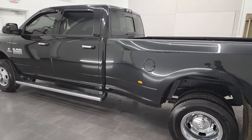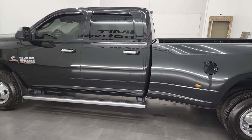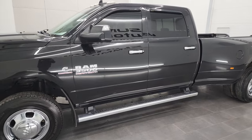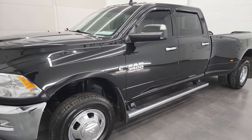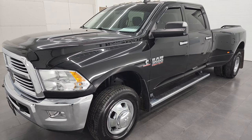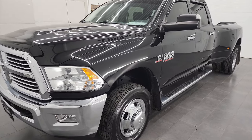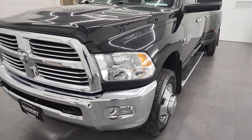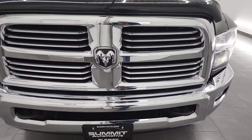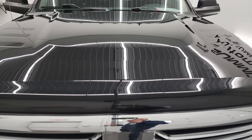This 2016 Ram 3500 has the 6.7-liter high output Cummins diesel, and it's paired up with the heavy-duty AISIN 6-speed automatic transmission. This truck has been fully safetied and inspected by our service shop per the state of Wisconsin inspection process. It has a fresh oil and filter change, all the fluids have been checked and topped off, and this truck is 100% ready to go.